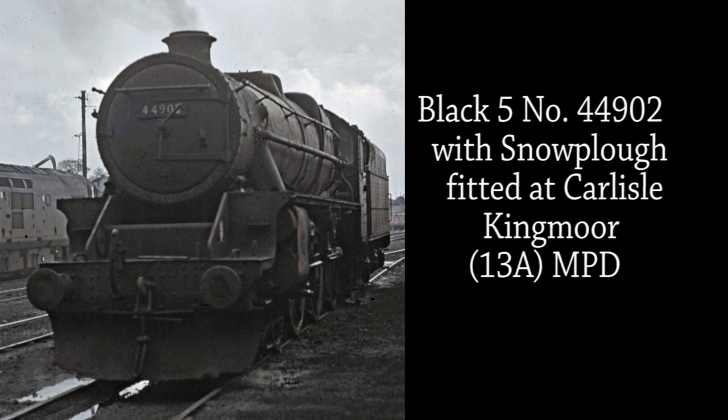Black 5 44932 with snowplough fitted awaits her next turn of duty at Carlisle Kingmoor MPD on the 22nd of January 1968.